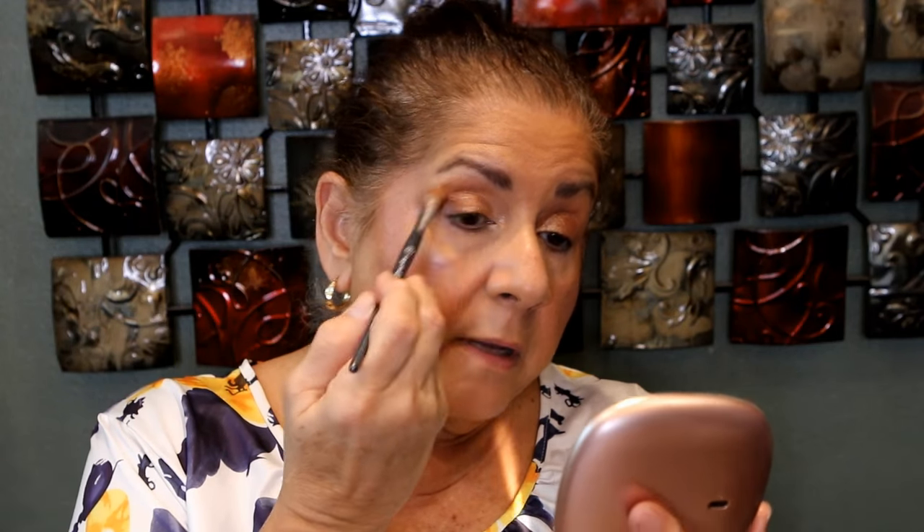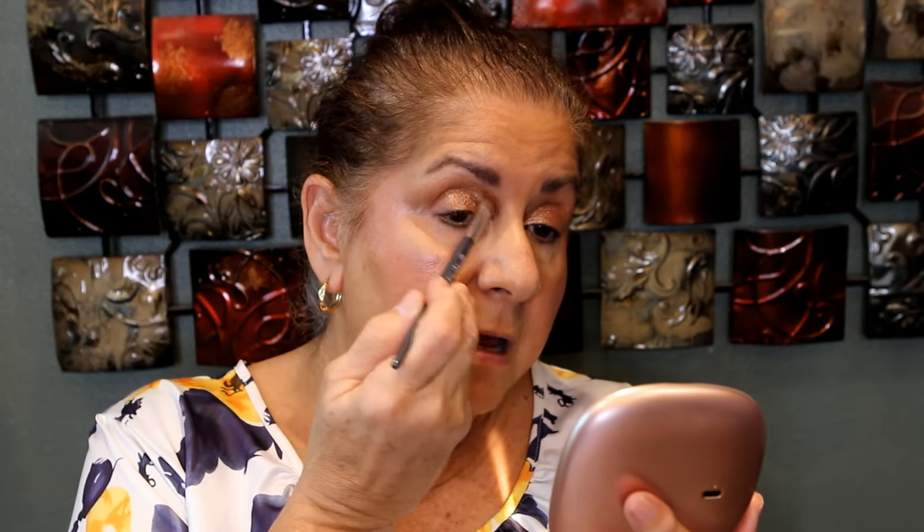I'm not going to put that lighter shimmer shade on the brow bone — I'll leave it as is. When I use an eyeshadow primer it kind of cancels out the redness on my lid, so I really don't need anything on the brow bone. As long as it's not dark, I'm okay with that.